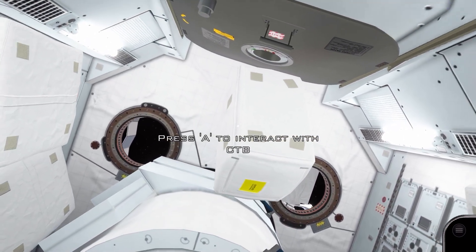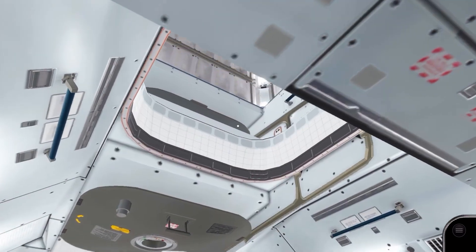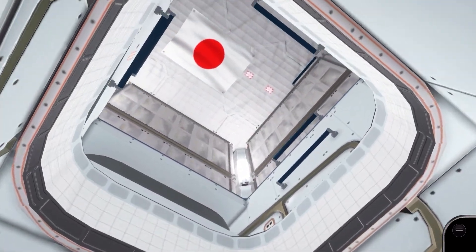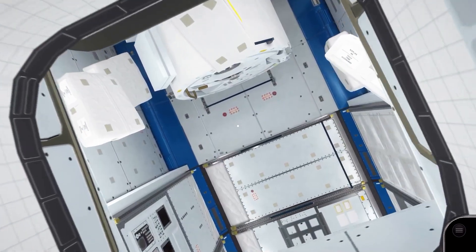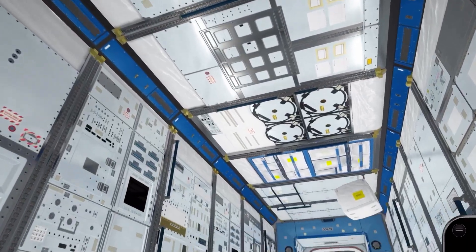There are also two portholes for monitoring the external modules, which provide a limited view of the station. The experimental logistics module is attached to the ceiling in Kibo and is used as stowage space for experiments and equipment.